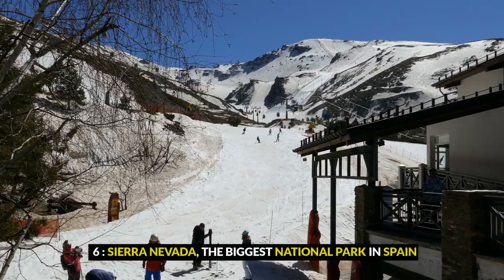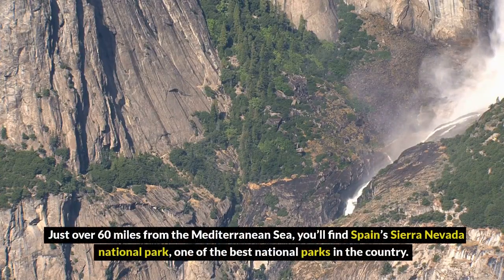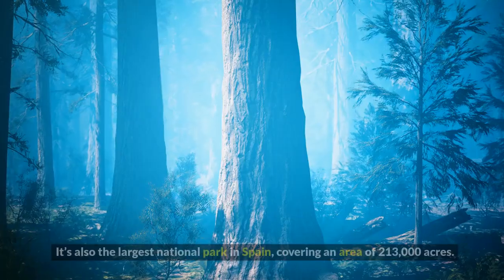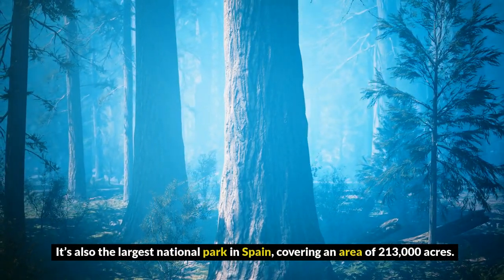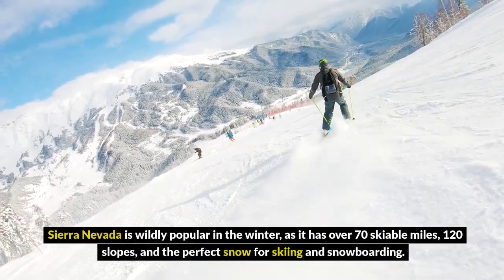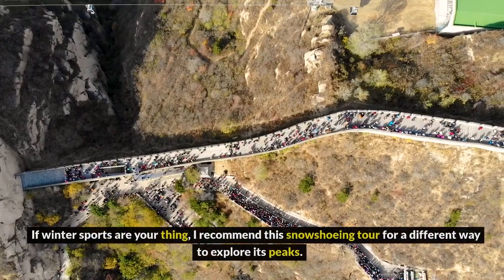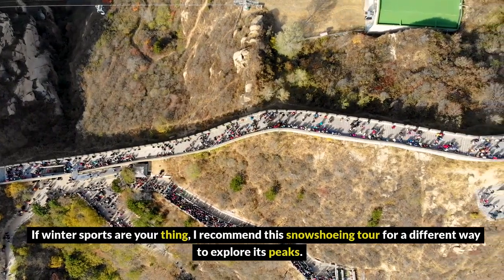6. Sierra Nevada, the biggest national park in Spain. Just over 60 miles from the Mediterranean Sea, you'll find Spain's Sierra Nevada National Park, one of the best national parks in the country. It's also the largest national park in Spain, covering an area of 213,000 acres. Sierra Nevada is wildly popular in the winter, as it has over 70 skiable miles, 120 slopes, and the perfect snow for skiing and snowboarding. If winter sports are your thing, I recommend a snowshoeing tour for a different way to explore its peaks.